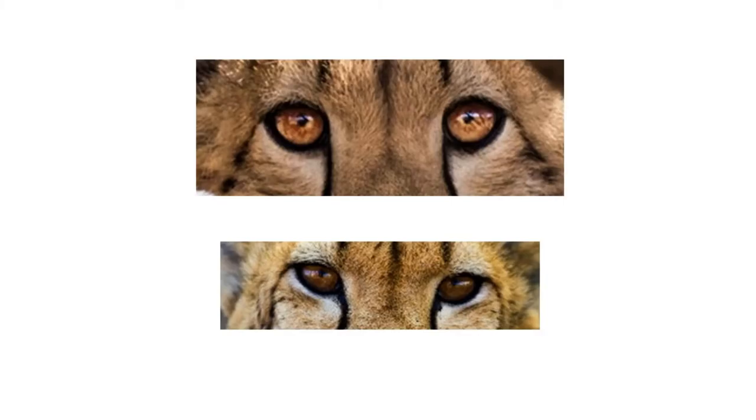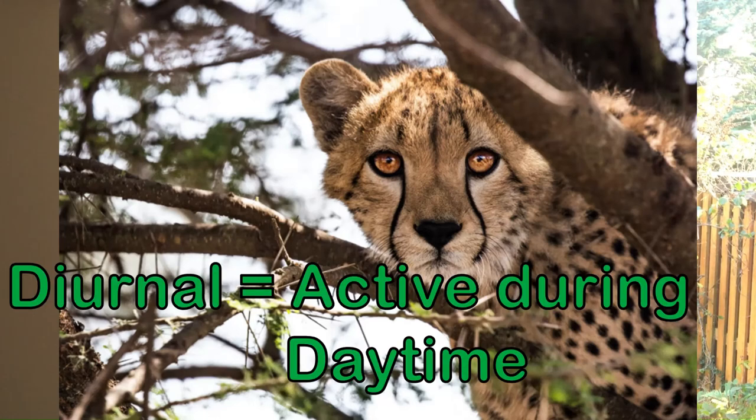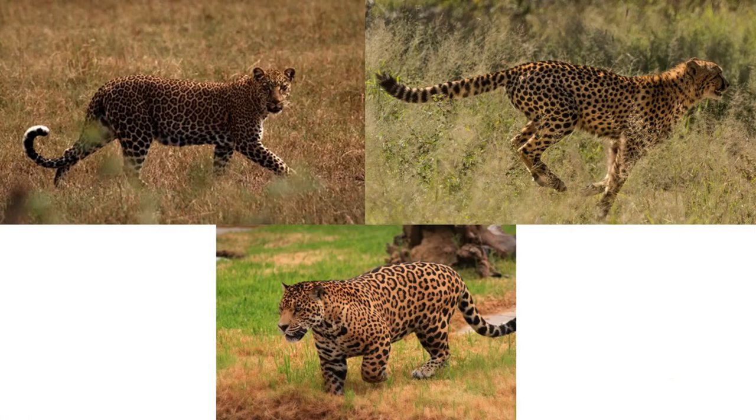Cheetahs' facial features are also fairly distinctive — they have deep orange colored eyes, which are notably darker than the grey, blue, or yellow eyes of jaguars and leopards. A more subtle difference is found in cheetahs' whiskers, which are shorter and less developed than those of other cats. This is primarily because cheetahs are diurnal like humans and rely on vision for hunting, whereas jaguars and leopards tend to be far more nocturnal and use their long whiskers to help sense their environment in the dark.